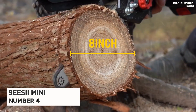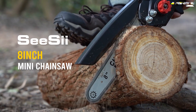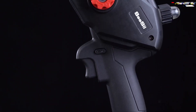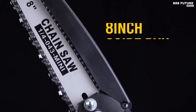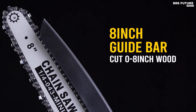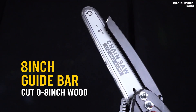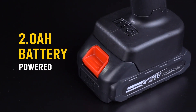Number 4: the CZ Mini Chainsaw — the perfect solution for all your cutting needs. Upgraded with an 8-inch electric chainsaw, it boasts a cutting speed of up to 25 feet per second, taking only about 12 seconds to cut through a log with a diameter of 8 inches. Weighing just 3.2 pounds, this portable mini chainsaw can be handled easily with one hand by adult men.